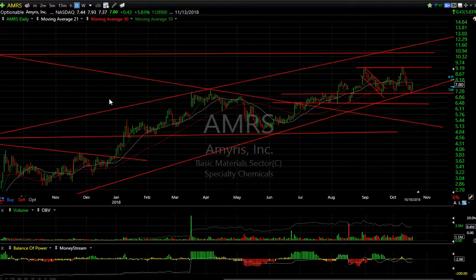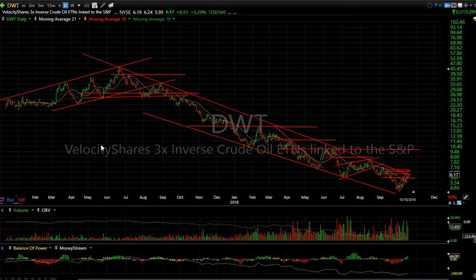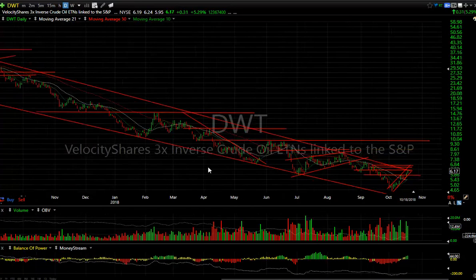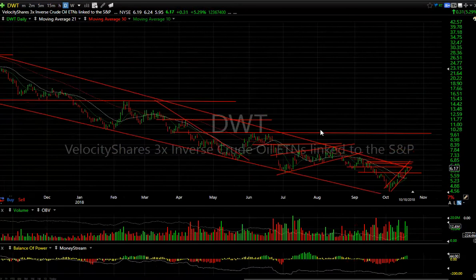Those are my targets on AMRS. On DWT — with oil, it looks to me like it's turned south, maybe for a while. Even OPEC today said they expect oil to be down over the next few months. The DWT has had a nice pop, it's at the declining tops line, at the 50-period moving average, near lateral resistance. Next target is about 6.50–6.75 and then I'm looking for it to make it up to 8 and 9.75 eventually. This may be coming out of a major two-year downtrend.